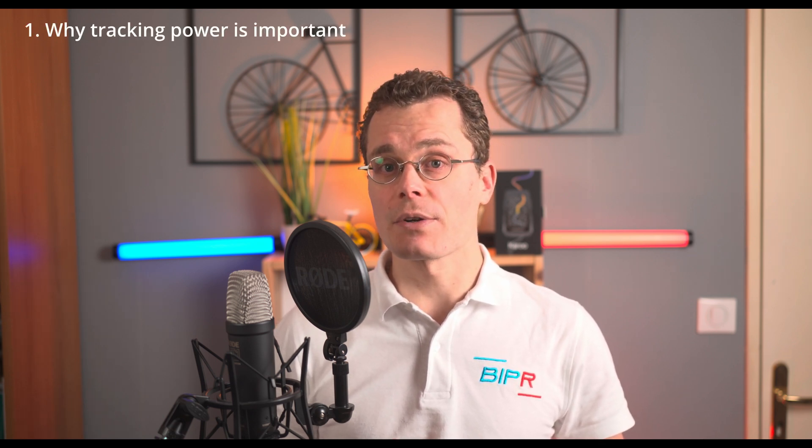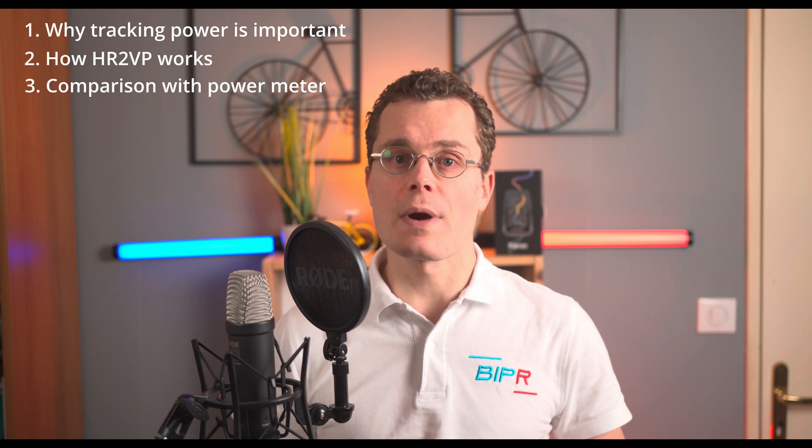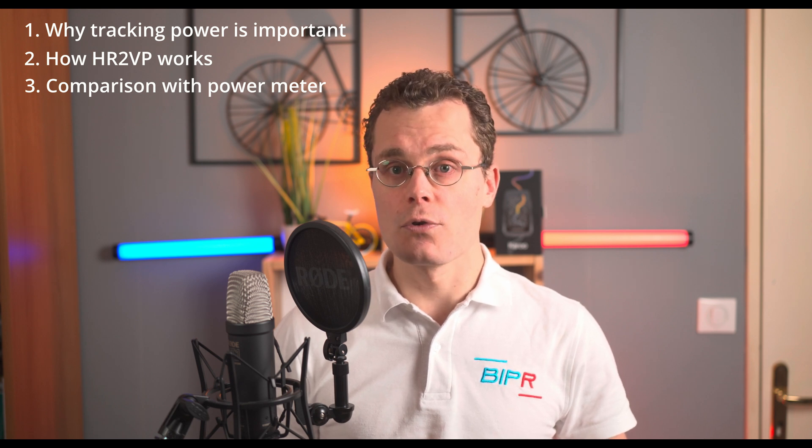In this video, I will break down why tracking power is important, how HR2VP works, how it compares to a real power meter, and why it is a must-have for Karoo users.